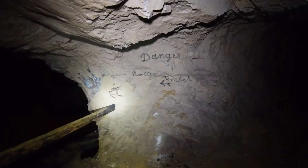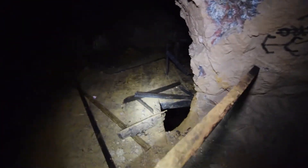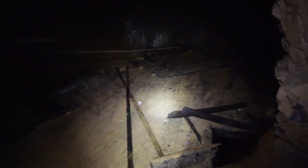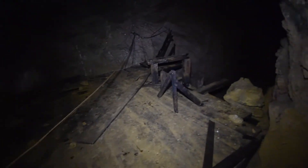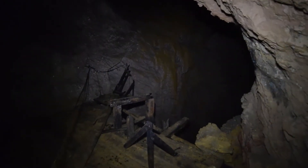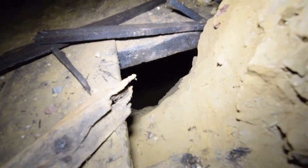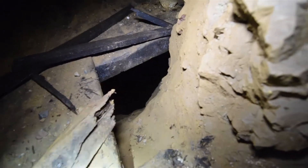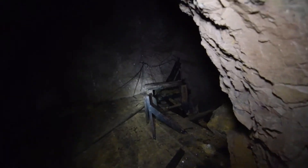It says 'danger, rotten timbers,' and wow, there's a huge platform here. I'll check this out — probably won't step onto it, but I'll get a good shot of it. This is a platform suspended over a huge drop, and I don't want to get out onto it because I don't trust it. Whatever cavity this is continues that way, and if you look down here — well, you can't even see the end. It's a long way down.